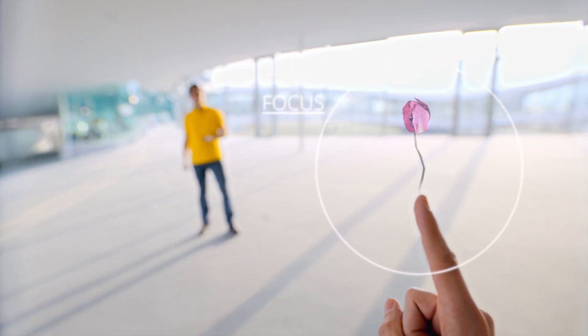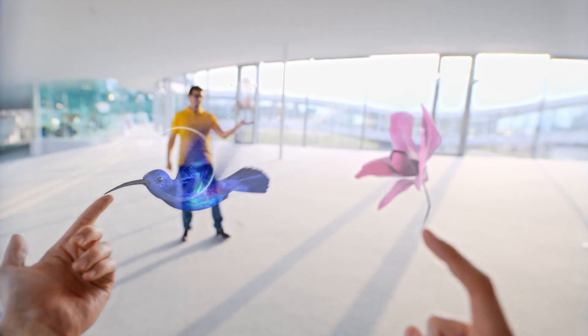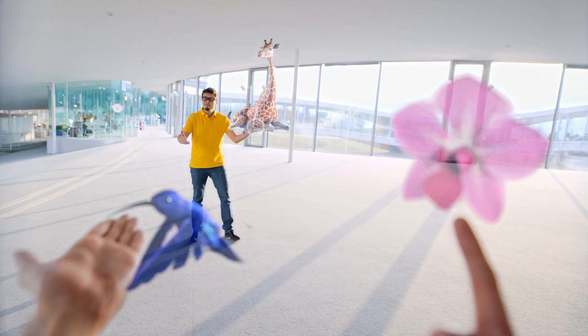If you have ever tried virtual reality goggles and felt an unpleasant eye strain from it like I do, then you know exactly the problem which we solved. We make the future screen of virtual reality — a so-called light field projector where the eyes can change focus between different distances, like they do in the real world.